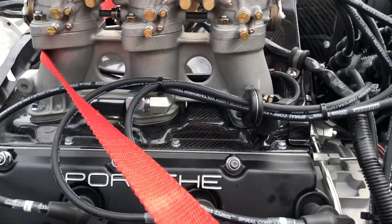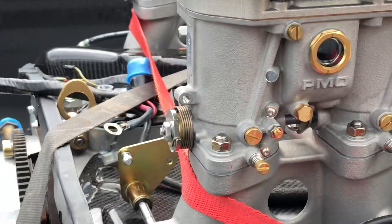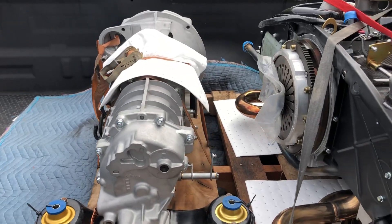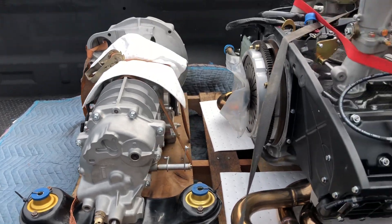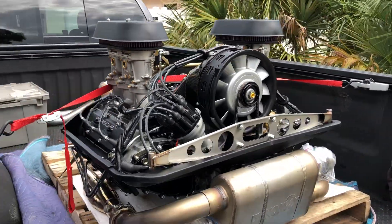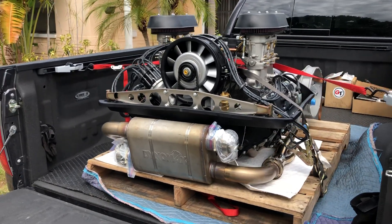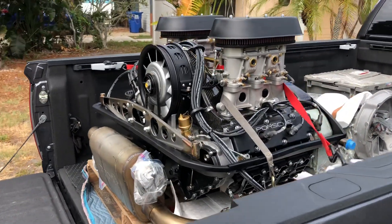The carbon fiber engine shroud really makes it pop. I just picked it up about 20 minutes ago from Mike. These are Wevo transmission mounts. This thing is ready to rock and roll and I'm so excited — 14 months of payments, buying parts, research, powder coat work — every time I turned around it was a grand, fifteen hundred, two grand. It was a big ordeal.